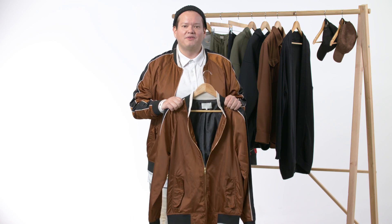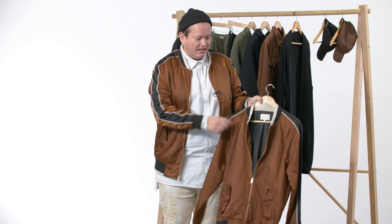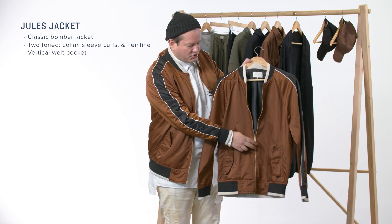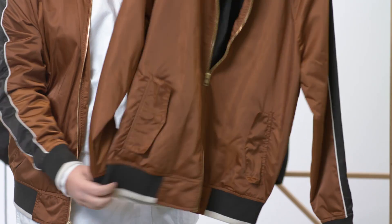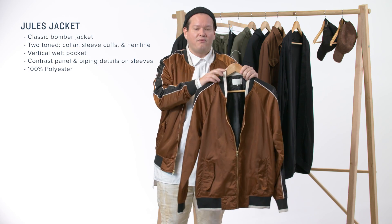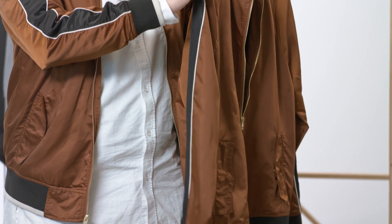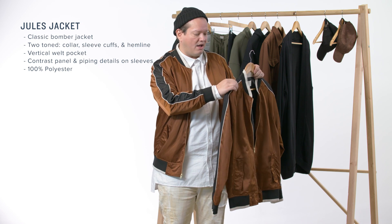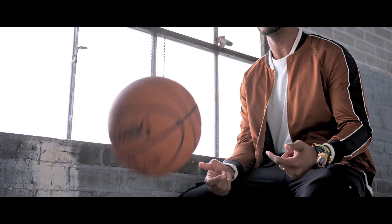This is probably my second favorite piece in the collection. This is called the Jewels jacket. It is a bomber style. Comes in a light brown color. Features a shiny gold zipper on the front. Has a contrast rib on the collar, cuff, and waistband as well in an off-white and black. It also features a contrast panel down the shoulder all the way down to the cuff, along with off-white piping, and it features two flat pockets on the front. This is a must-have. This goes with a lot of things — I personally think it goes great with light colors and dark colors as well.